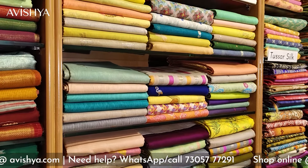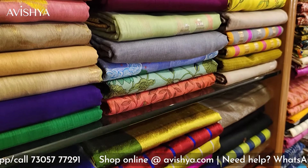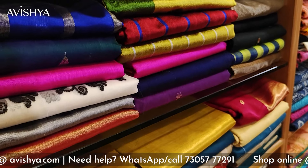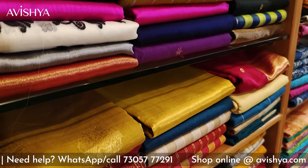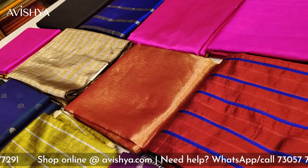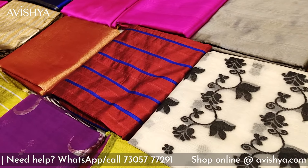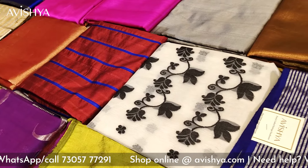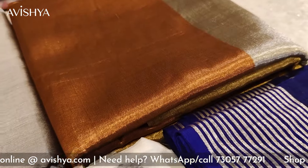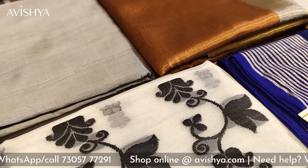The Chanderi saree is characterized by a mix of silk and cotton. They use silk in the warp and cotton in the weft, or the other way around. It's always a combination of silk and cotton, and very rarely pure Chanderi silk sarees are woven. The hallmark of a Chanderi saree is the feel of the fabric — very light, feathery, glossy, and glitzy. A Chanderi saree sizzles when you wear it, and the motifs used in Chanderi are very distinct and traditional.